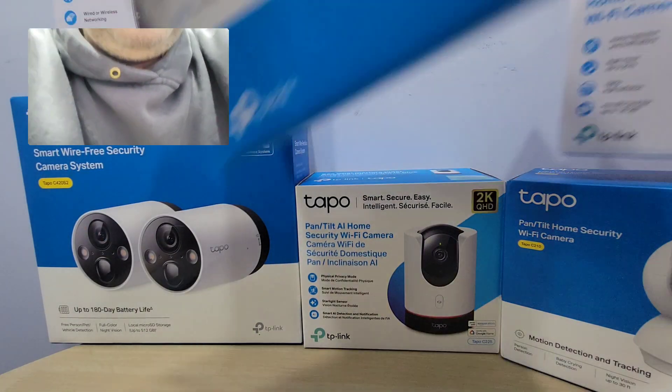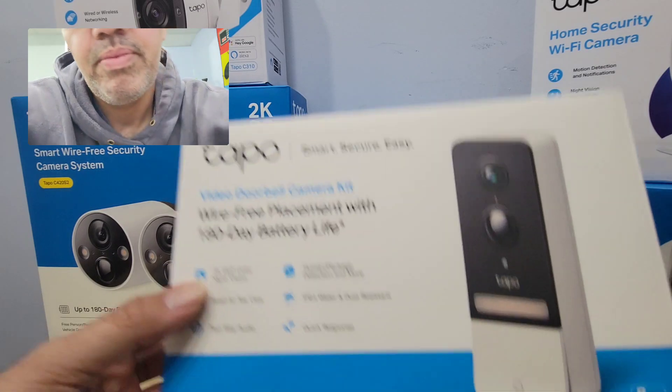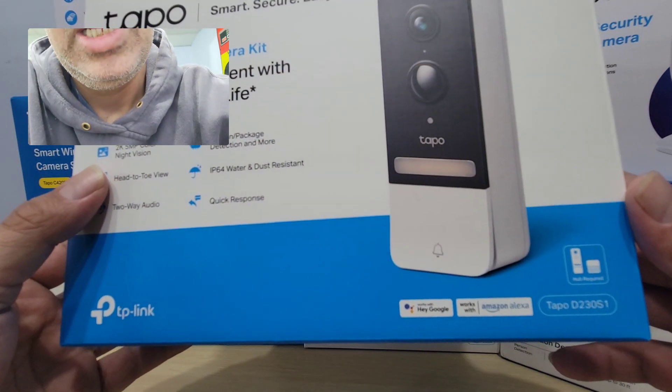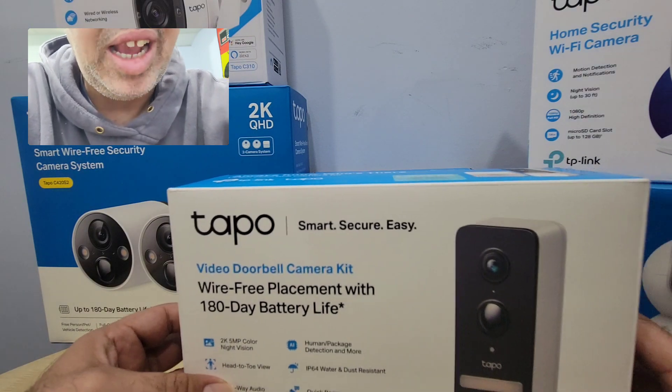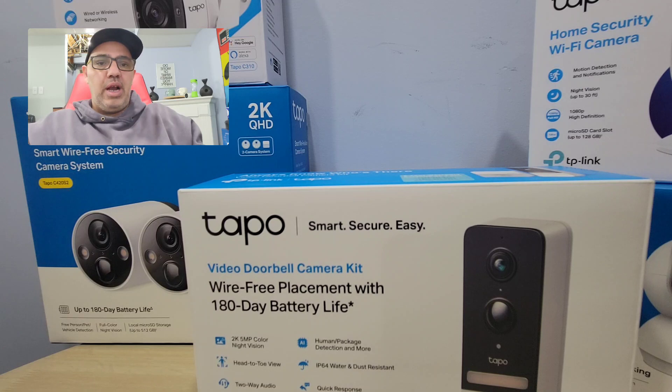This is the first one I want to show you — the Tapo doorbell camera, the Tapo D230S1. It's the best one they have. They were super easy to install — it took me a couple of minutes. They have rechargeable batteries, so it lasts 180 days. It depends on how much traffic you're getting.